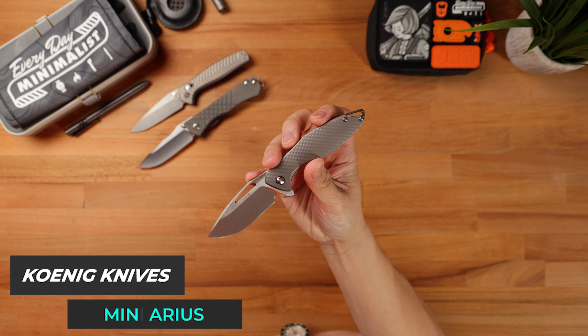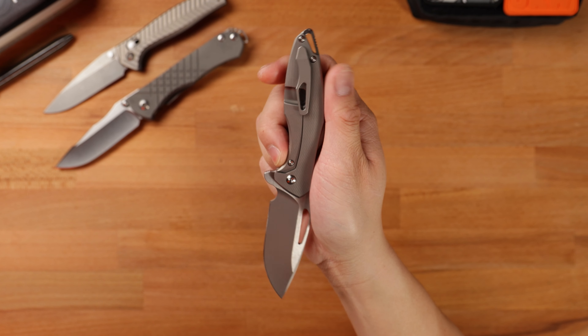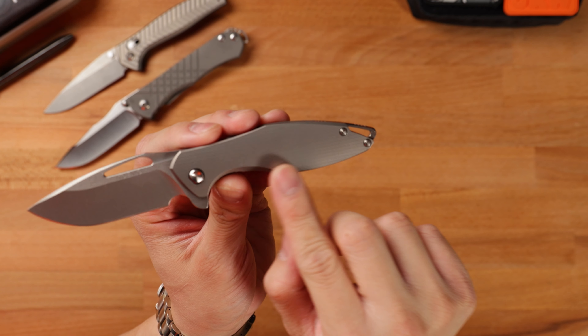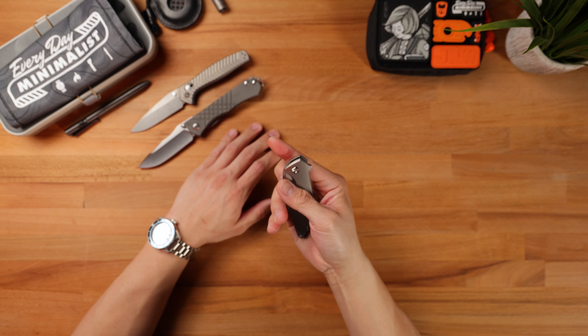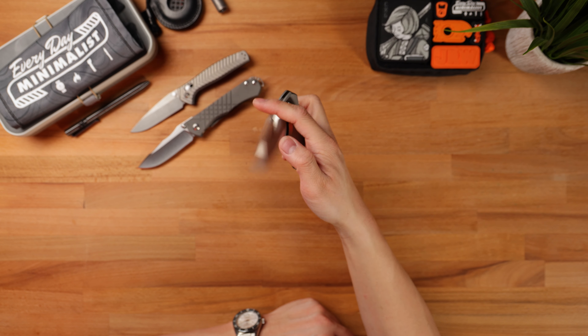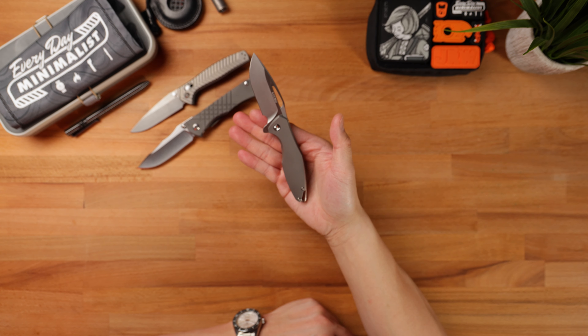Next up is the Koenig Mini Arius. In my opinion, this is going to be better than the full-size Arius — I can say that because I've owned an Arius and sold it off. I got this last year at Bladeshow West 2023, and it's a special variant sporting an M390 blade with a really cool C-pattern milling on the show side and lock side scales. It's just like the full-size Arius — a dream to flip and fidget with. When I originally pulled it out of the box it wasn't hair-popping sharp, but after stropping it a bunch of times it's hair-popping sharp now. It's on the list for its ergonomics, extremely lightweight build, super fun fidget factor, and multiple deployment options.